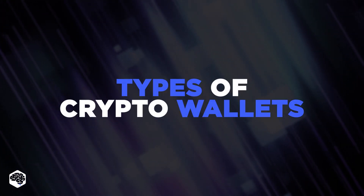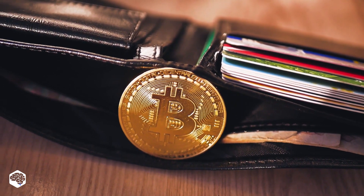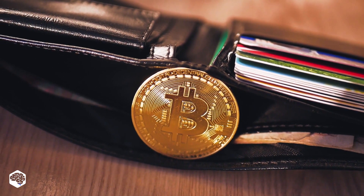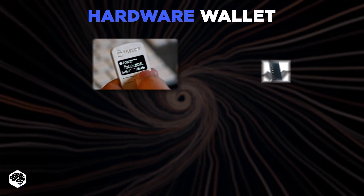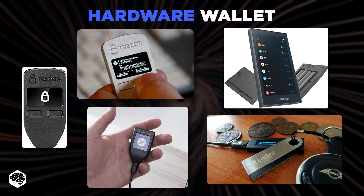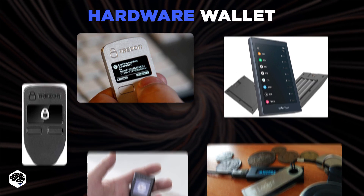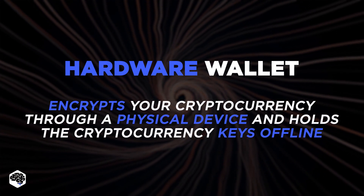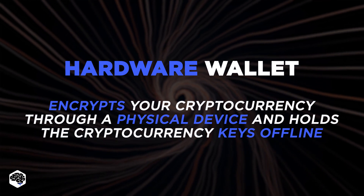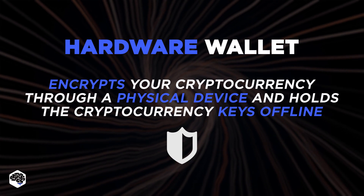There are several types of wallets, and each will enable you to store and access your digital cash in various ways — hardware and software. First, the hardware wallet. This option is the closest to a real wallet; however, it often looks like a USB thumb drive. The upside to a hardware wallet is that it encrypts your cryptocurrency through a physical device and holds the cryptocurrency keys offline, meaning it has an additional layer of security from cyber attacks.